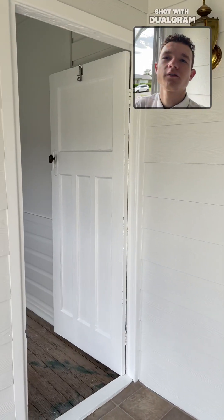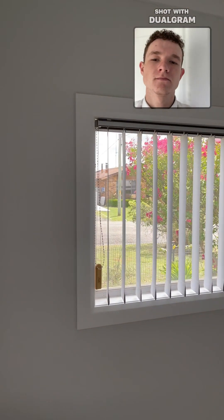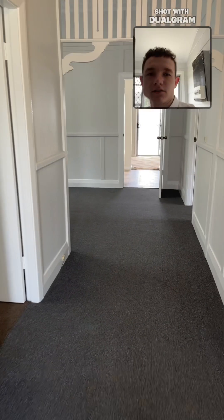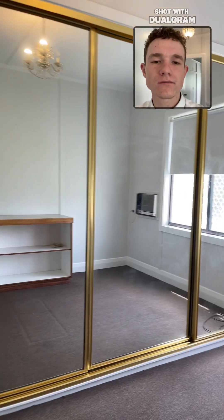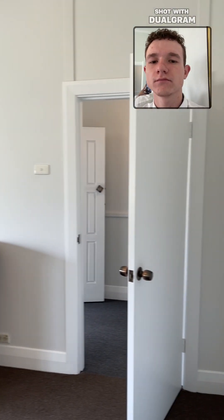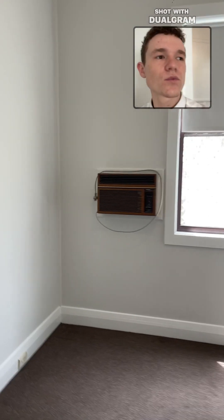Heading into the entry, off to the left is our first bedroom. To the right of the hallway is our second bedroom with built-in wardrobes and the air conditioner on the wall. Across from that is our next bedroom with the air conditioner on the wall and built-in wardrobes.